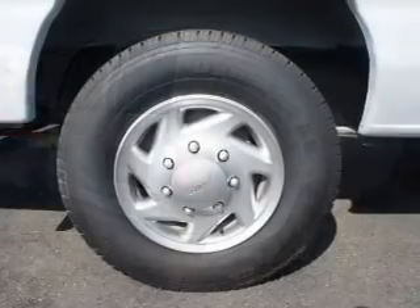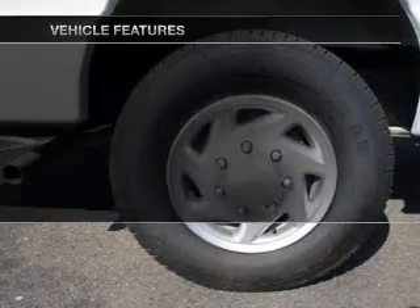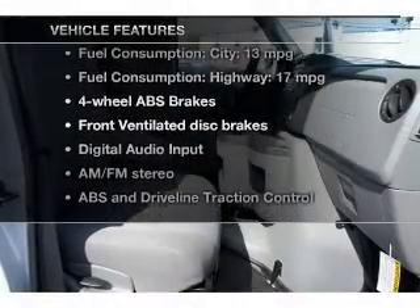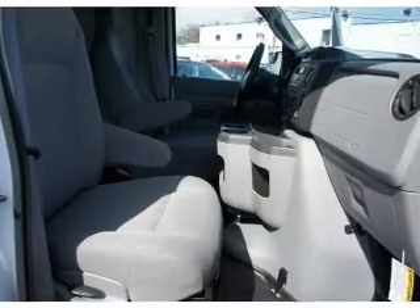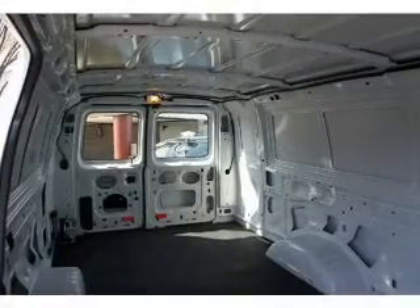Premium wheels give a more luxurious look. Brake safely with the anti-lock braking system. Plus, enjoy these notable features that are included in this vehicle: an AM-FM stereo, power steering, an adjustable tilt steering wheel, and air conditioning.